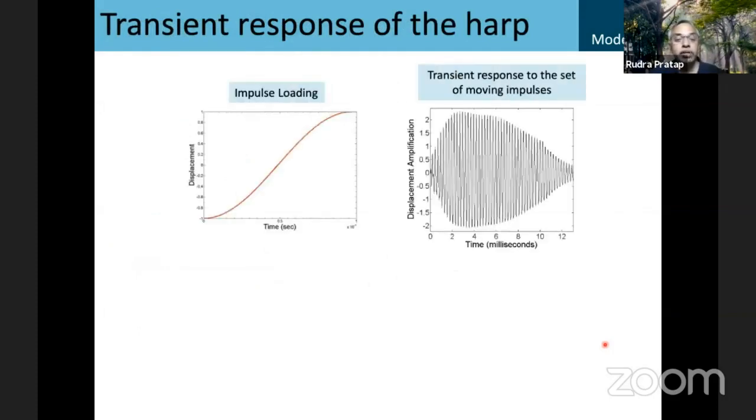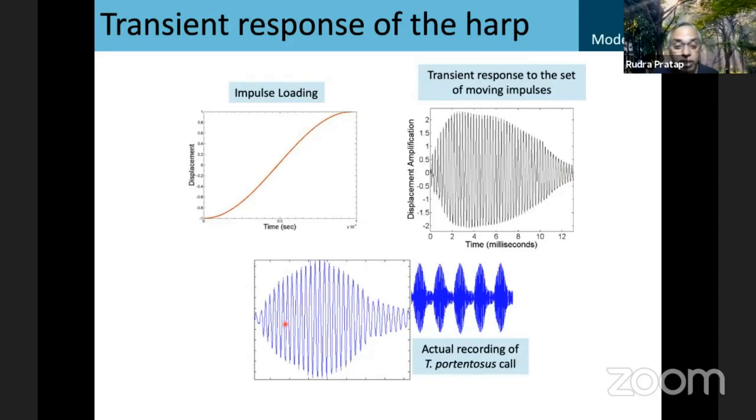So we did impulse loading. We now had everything: geometry, material properties, and loading. We worked on the boundary conditions for about six months to figure out the right boundary conditions for the harp embedded in the wing. Then we were able to run the simulation. This is the kind of response we got from our finite element model, and this is the response actually recorded from a cricket while singing. We were trying to capture where the beat-like phenomenon comes from, and we were able to capture that with our finite element model.